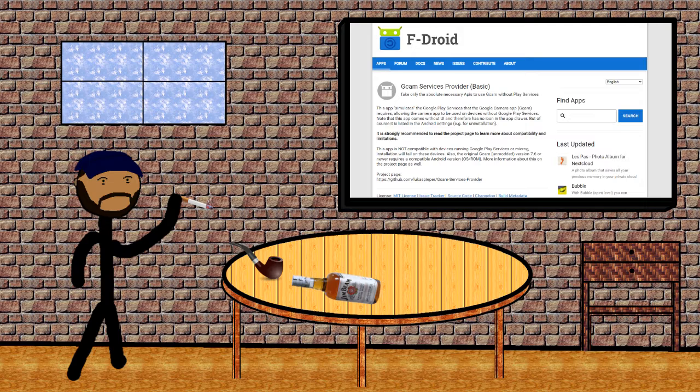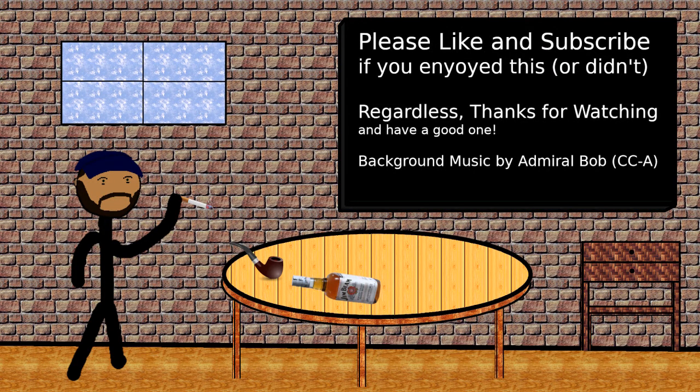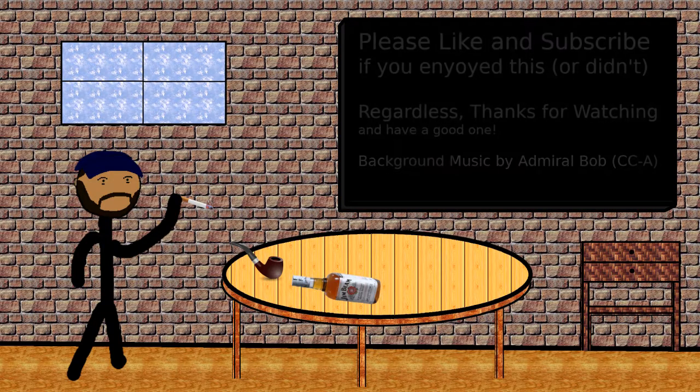While searching for answers on the internet, I kept getting told that in order to run Google Camera I would have to either install MicroG or Google services, and I really didn't think Night Sight was a good enough trade-off to install some form of Google services — but this completely gets around that and makes it super easy. Obviously, this only applies in a very specific set of circumstances, and I apologize if this had no use for you. But if you were searching it out, which I couldn't seem to find when I was trying to, I really hope it helps you. Thanks for watching.